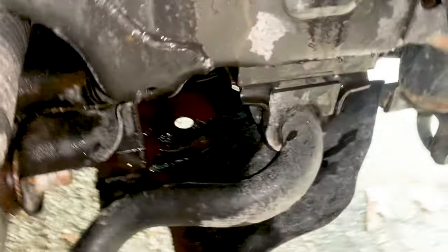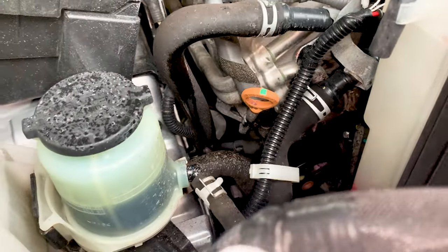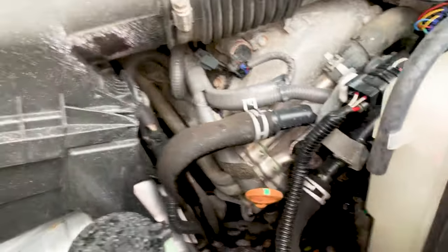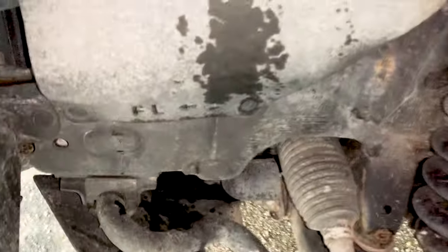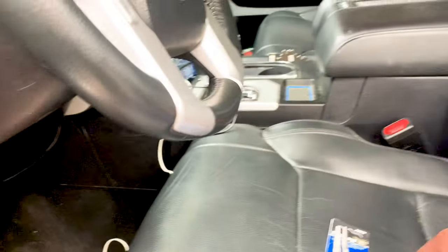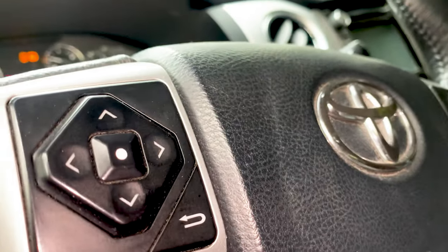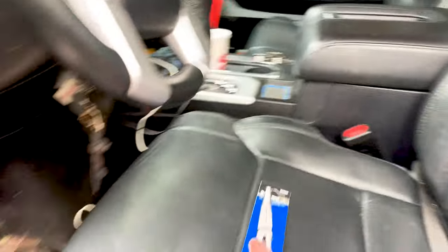Jeez, that is a lot of fluid. You guys can't really see it, but there's fluid all around. The belt is saturated with fluid. I can see exactly where that fluid's coming from. I don't have that much space left for my phone, but I think I found the issue.